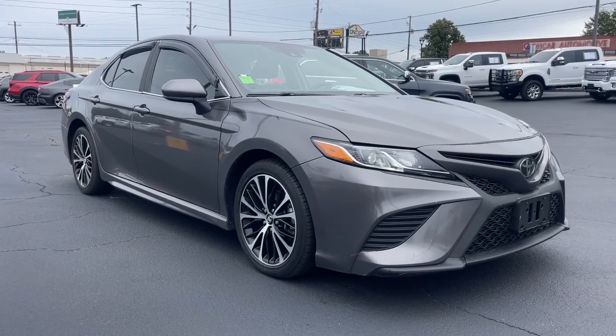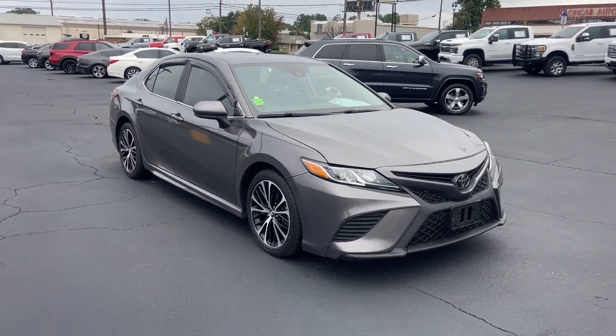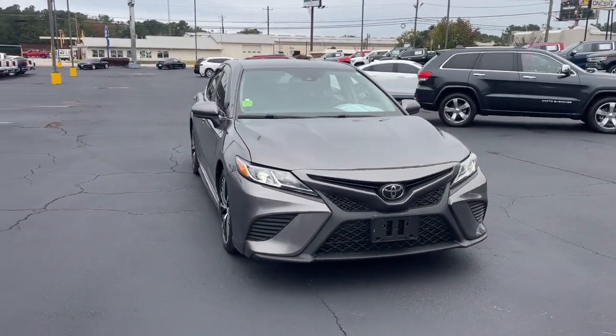Here is a wonderful 2019 Toyota Camry. This vehicle is an outstanding buy, with fewer than 70,000 miles on the odometer.